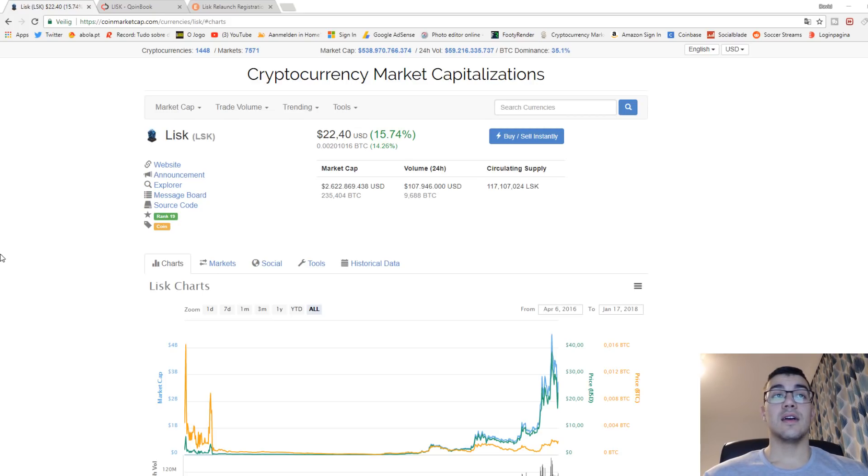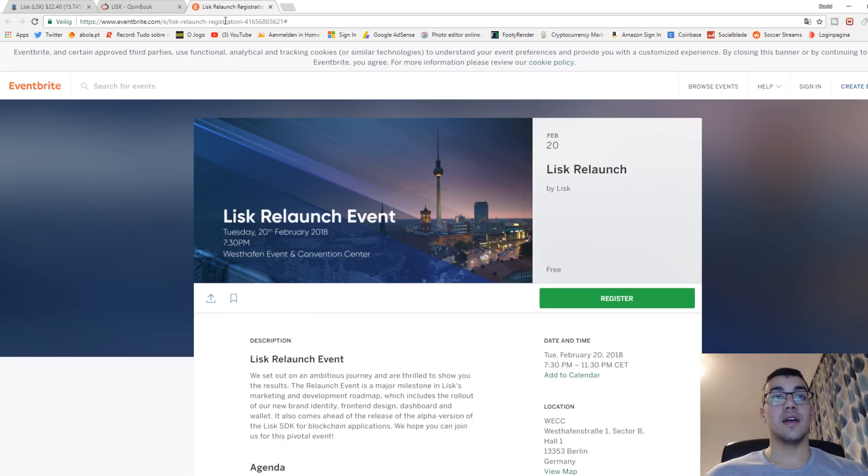My first cryptocurrency that I would really recommend to buy right at the moment is Lisk. Lisk is a blockchain platform for the development of apps. In December last year it had a rebrand scheduled which unfortunately got delayed to February 20th. As you see here, the event will be the relaunch event, and the rebranding will be on the 20th of February 2018.